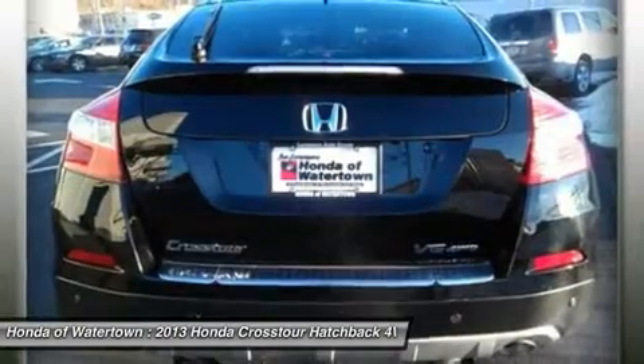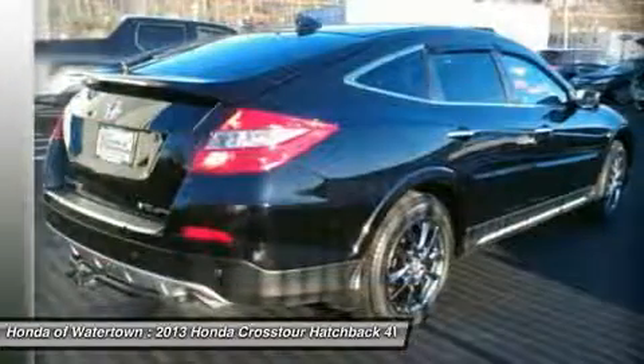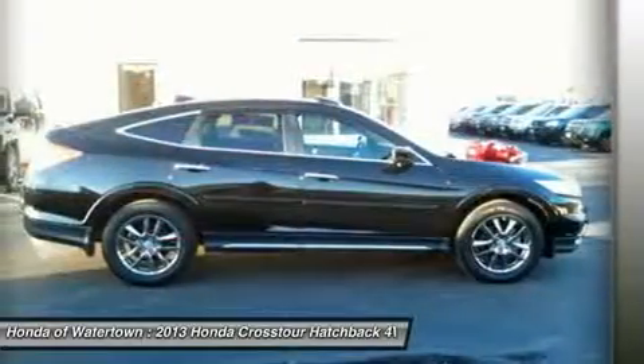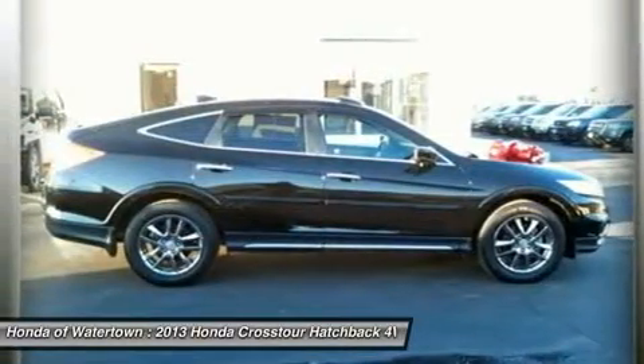iPod/MP3 input, Bluetooth, aluminum wheels, keyless start, dual zone A/C, MP3 player, privacy glass, keyless entry, and steering wheel controls.